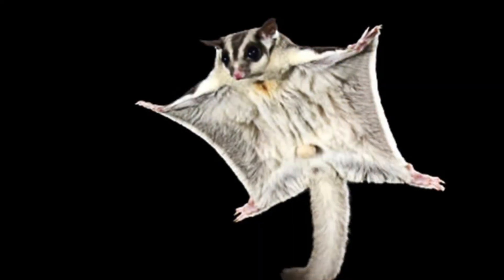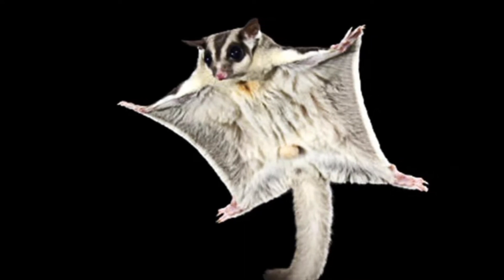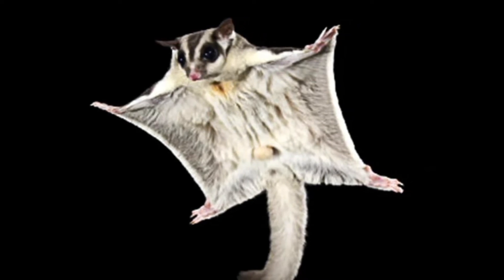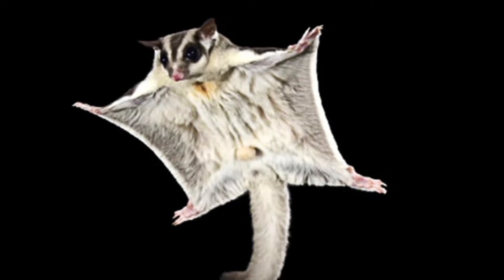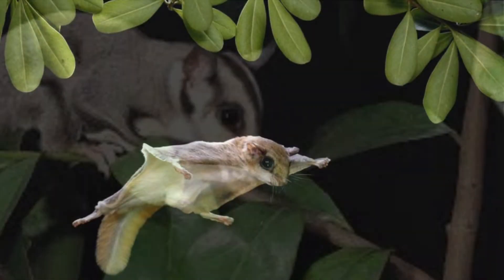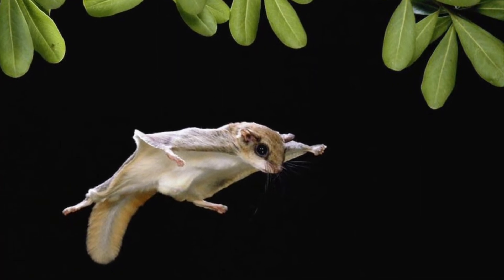The sugar glider gets its name because it gets around from tree to tree by jumping from a branch and gliding, much like North America's flying squirrel. The patagium stretches from the wrist to the ankle on each side. It is folded closed on the body when not in use, and when the sugar glider is in flight mode, it uses its tail like a rudder.